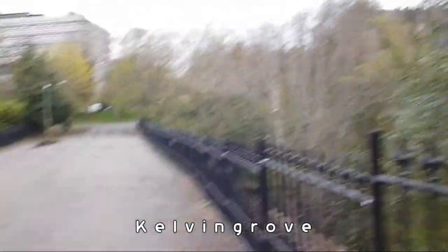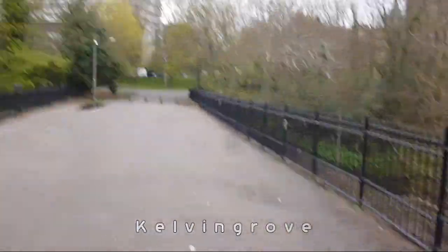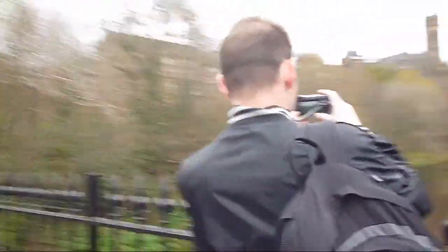We've just crossed the museum area - Kelvin Grove Art Gallery is just behind us there. We're crossing the River Kelvin now, heading to the next section.